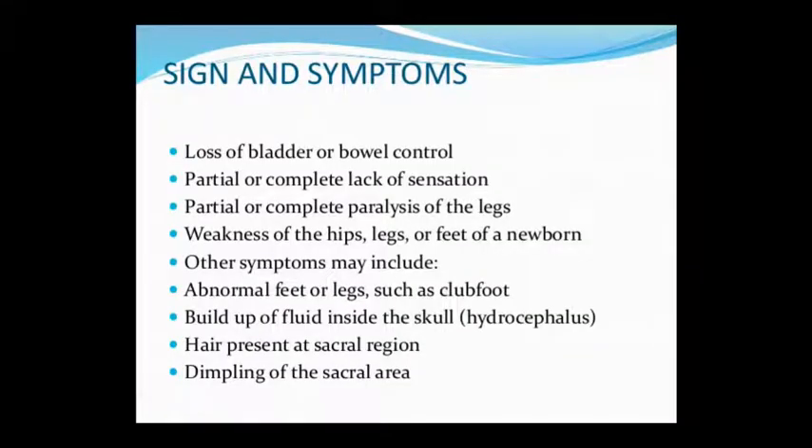Symptoms of Meningomyelocele include: bladder and bowel control is completely lost; legs are paralyzed partially or completely; hips, legs, and feet are affected. Other symptoms include club foot. Fluid accumulates in hydrocephalus, which you may have seen as a case previously. We will study hydrocephalus in the CNS topic as the first subject.